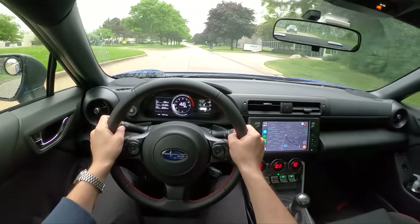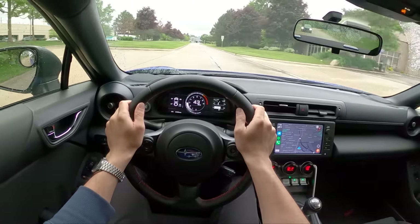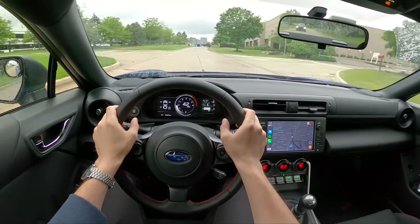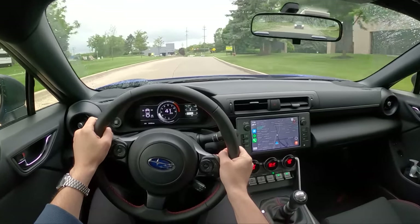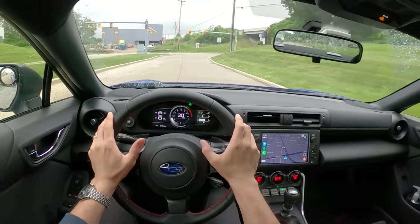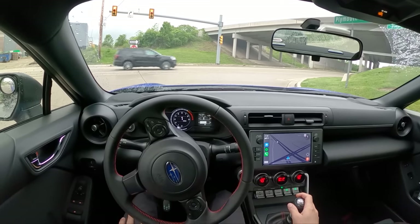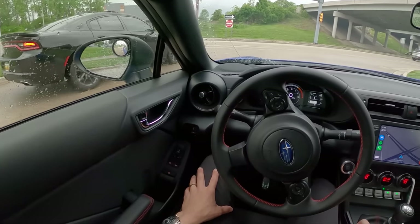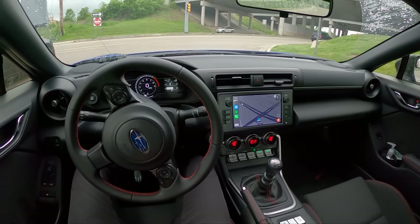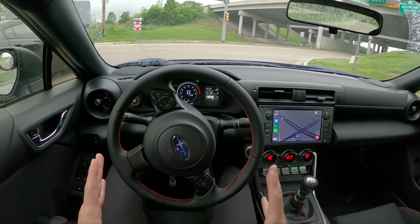We're on the stock Michelin Primacies, 215/45 R17s. Tire pressures were inflated to about 37-38 PSI warm — a little bit over placard, but I set them to about 35 PSI cold, so pretty standard tire pressures. Ride quality was excellent. I've got to really commend Subaru on suspension tuning with this BRZ. It is super soft, super comfortable. I dialed out a lot of the understeer I had problems with initially — added about a degree and a half of negative camber to the front tires — and no tram lining, no issues on the highway. Got a solid alignment from a local shop and the car was actually really nice to drive.